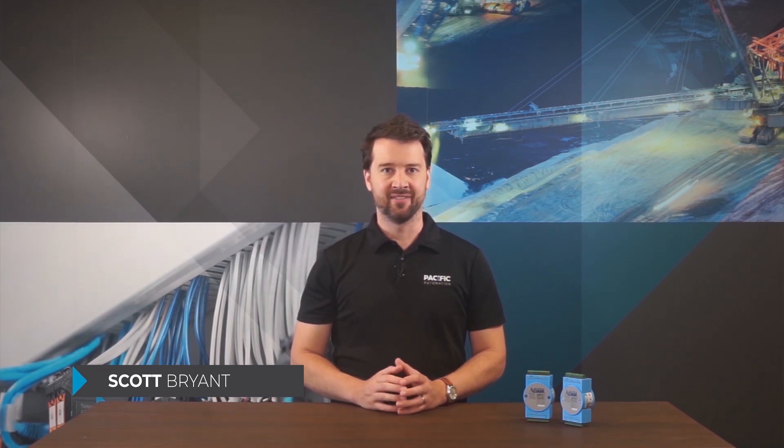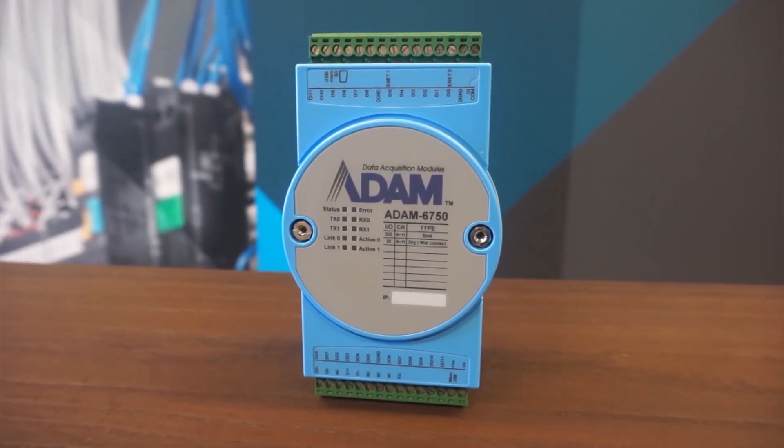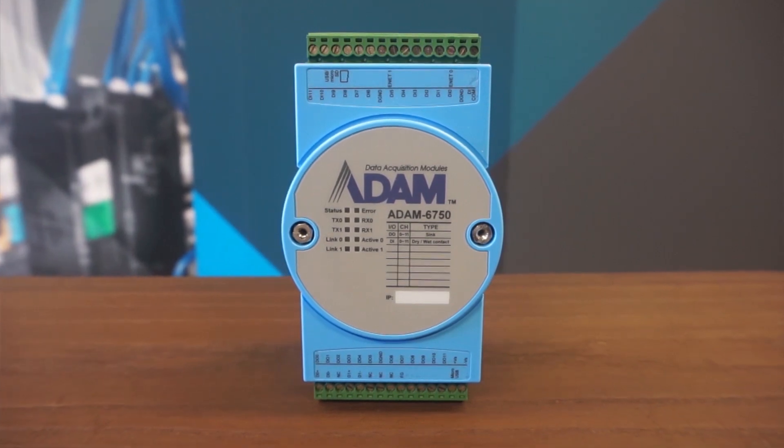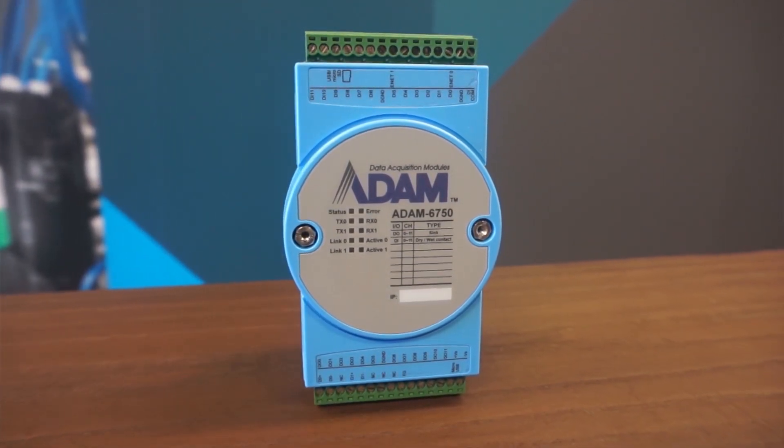The Advantech ADAM 6700 series are intelligent gateway devices with integrated I/O for data capture and analysis at the network edge. They allow for fast and easy update of existing equipment into smart systems. With an onboard Linux operating system, they are fully programmable to not only collect but also analyze data.